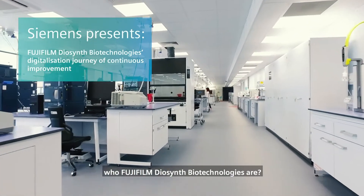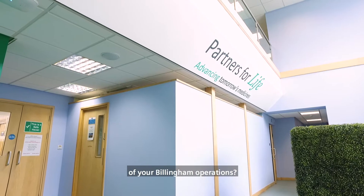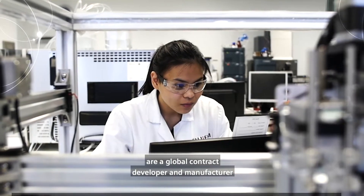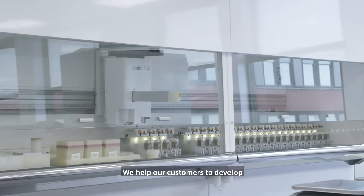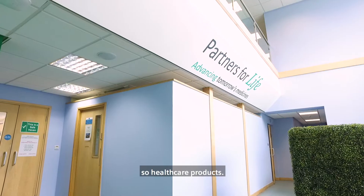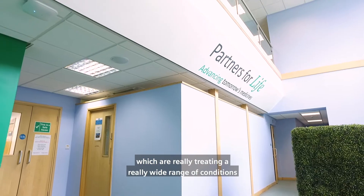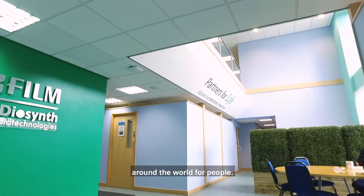Could you please explain who Fujifilm Diocinth Biotechnologies are and what happens behind the walls of your Billingham operations? Fujifilm Diocinth Biotechnologies are a global contract developer and manufacturer of biopharmaceutical products. We help our customers to develop and then manufacture biopharmaceutical products — healthcare products — cutting-edge pharmaceuticals which are really treating a wide range of conditions around the world for people.